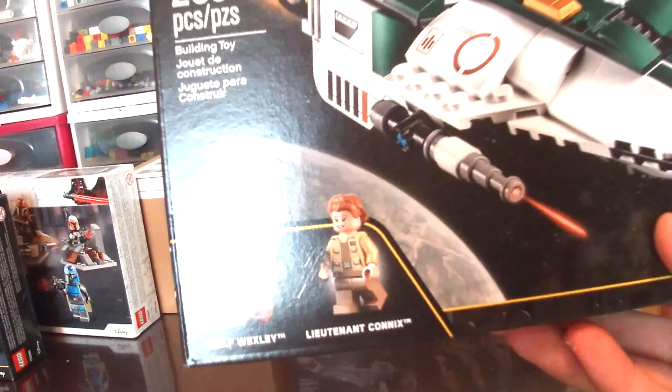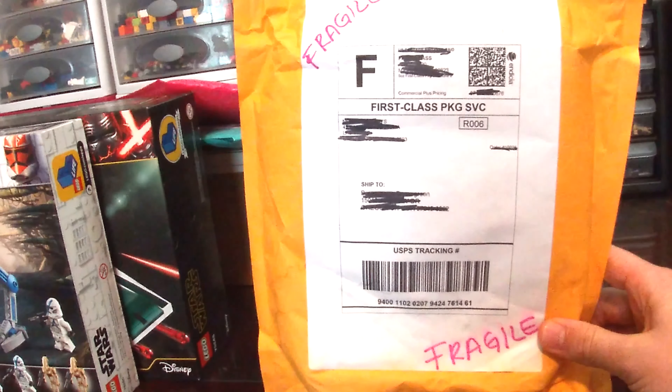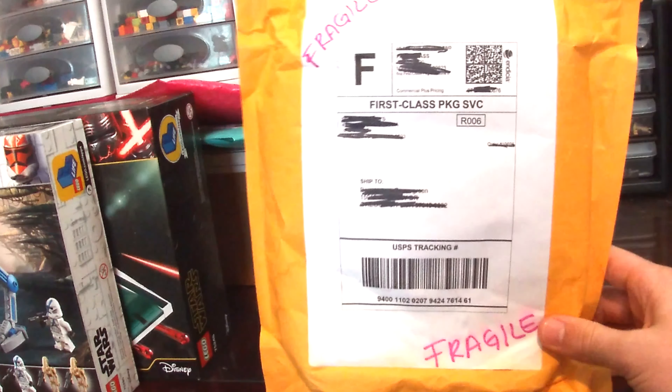Next, we have the 75248 Resistance A-Wing Starfighter. I picked this up at Walmart a few weeks ago, and it's a nice set. I don't know why the box feels super heavy for only having 269 pieces. We get two figures — Snap Wesley and Lieutenant Connix. I have Snap Wesley already, but it's just nice to get those Resistance Pilot suits. And the A-Wing is nice. I don't believe I actually own an A-Wing, so that'll be a fun addition to my collection.